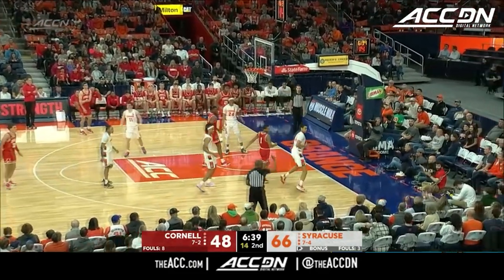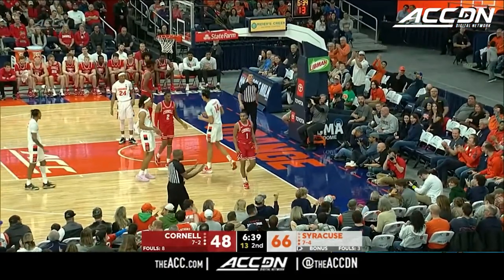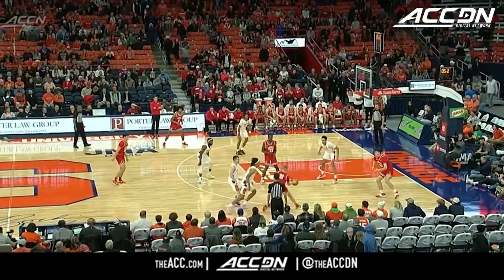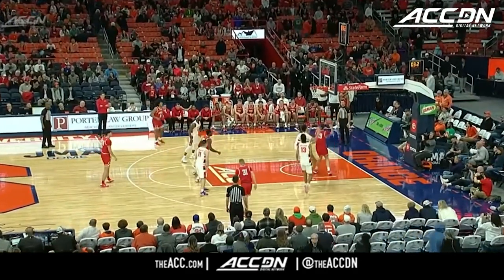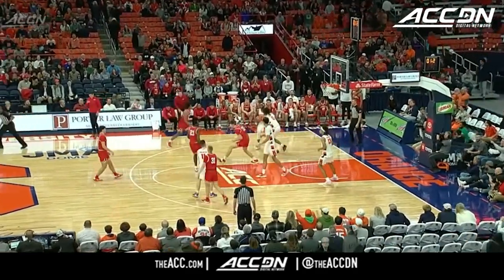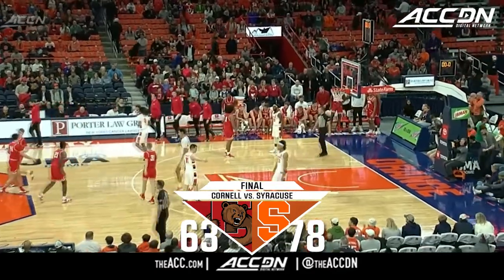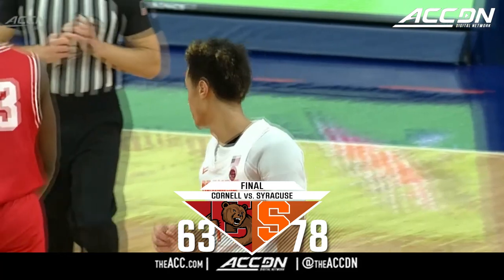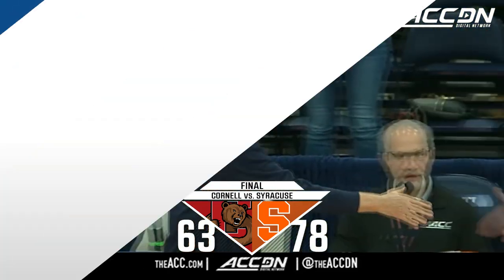Williams gets a step, the floater is blocked by Jesse Edwards. He and Malik Brown controlling the inside has been a big help to Syracuse kind of pushing away. The block down low by Edwards, and that will do it — an emphatic end to a comeback by the Syracuse Orange.